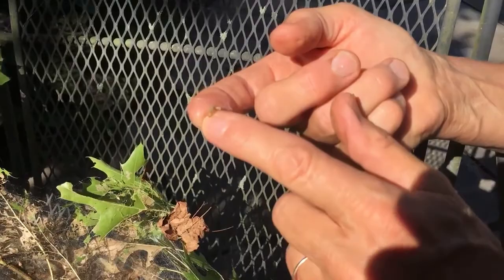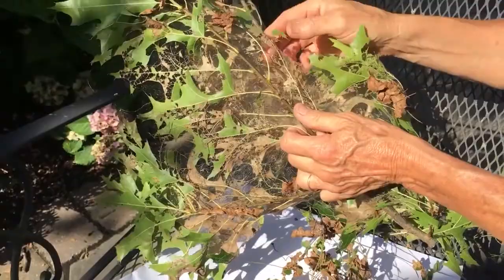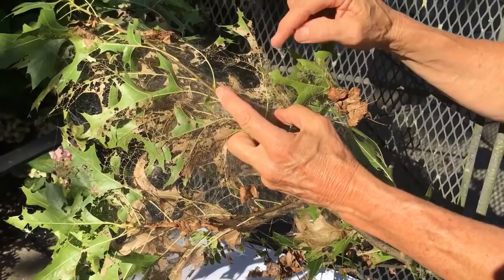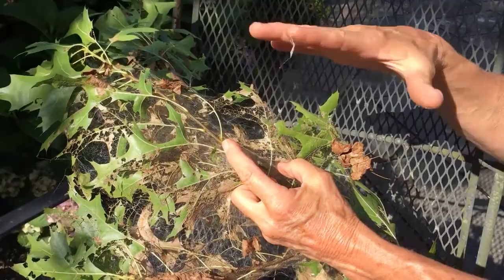Just a little small guy. They make the webbing, feed inside the webbing, and just keep making it larger and larger. They do what's called skeletonizing, which you can easily see on this oak leaf. Skeletonizing means they're smart enough to not eat the coarse pieces — they don't want to eat the stems or veins of the leaf. They just eat in between the veins, and the skeleton of the leaf is left behind. So this is your fall webworm feeding inside this mess.